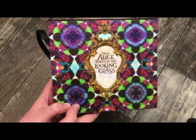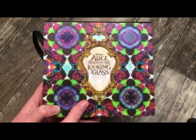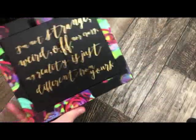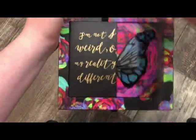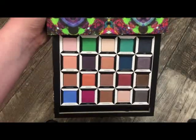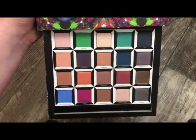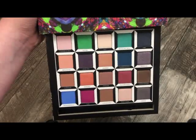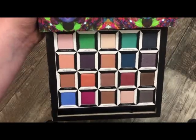The next palette is from Urban Decay — this is the Alistair The Looking Glass palette. When you open the little flaps it has a butterfly design, and then you pull out a drawer of eyeshadows. I will say the quality was not impressive whatsoever to me personally, but this is a collector's piece. It's really, really pretty, and if the quality of the eyeshadows were as good as the packaging, this palette would have been really nice.